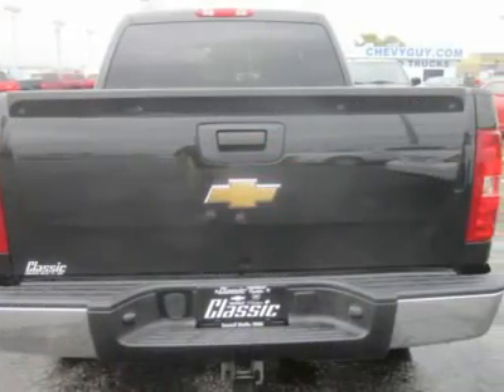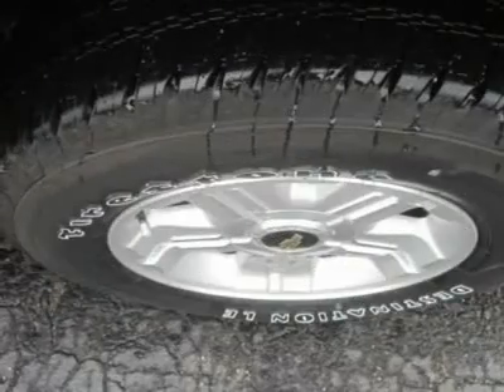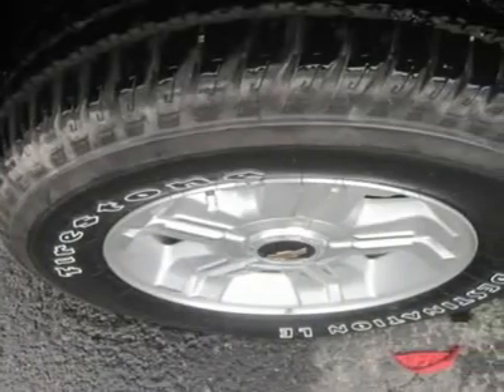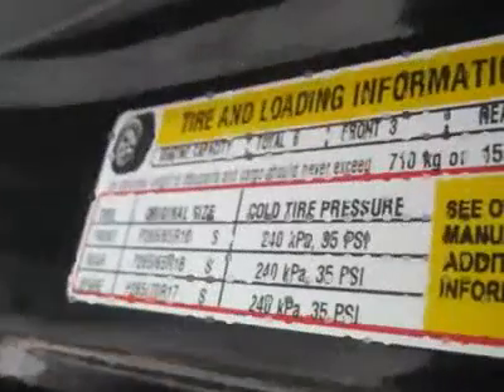This 5.3-liter, 315-horsepower V8, which surprisingly gets the best overall EPA-estimated gas mileage of the family, with 14-20 using all four wheels. This Silverado is among the smoothest riding and quietest of all the full-size pickups on our lot.